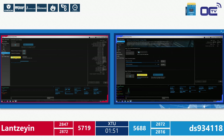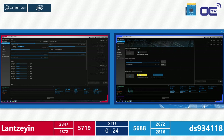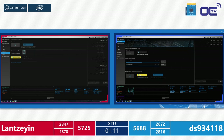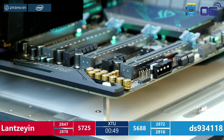Both guys are attempting to reach the best XTU score possible — the benchmark is free on download.intel.com. Lan hits 2878 — finally beating DS's previous score on the same platform. That gives Lan a significant edge with under 1 minute 15 seconds left. DS would need a major improvement in the final seconds. Commentators also note that saving profiles inside XTU would allow faster reloads — a tip these competitors may have missed.